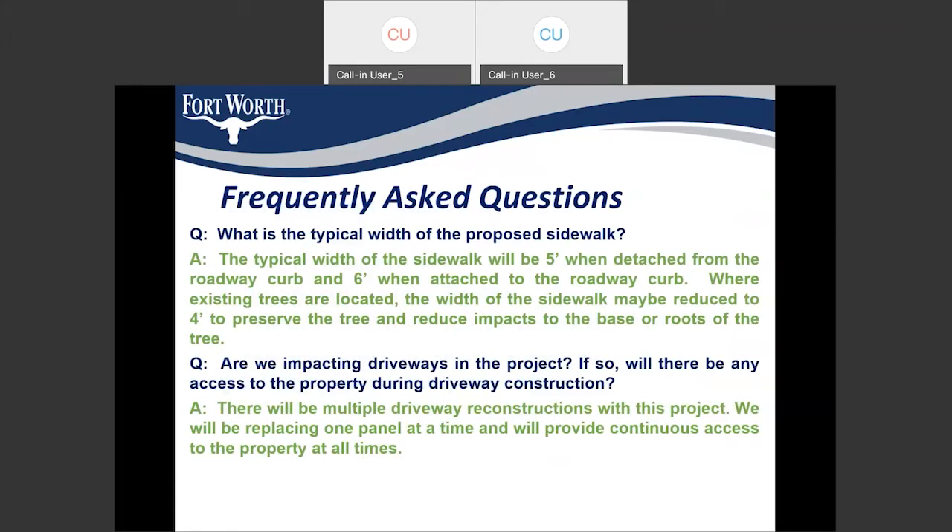This is the last part of our presentation, covering some frequently asked questions for a sidewalk project. The first question is: what is the typical width of the proposed sidewalk? According to ADA, it's generally five feet when a sidewalk is detached from the curb, and six feet when the sidewalk is at the back of curb. In cases where we have trees and utilities, we try to bring it back to four feet, but it's always advisable to bring it back to five feet as soon as possible.